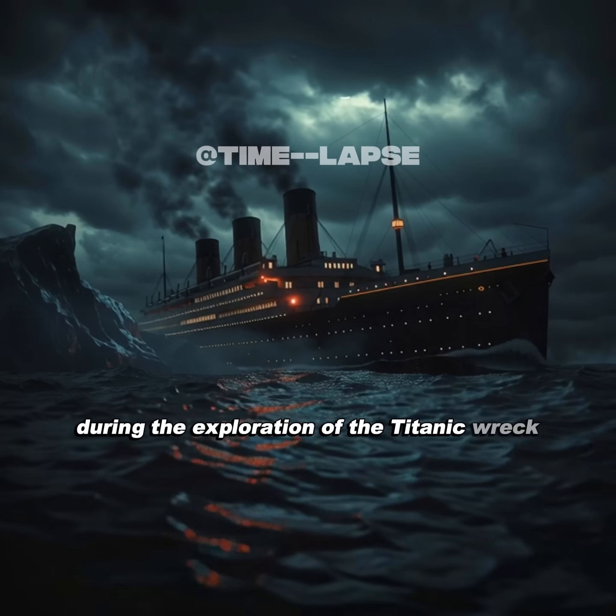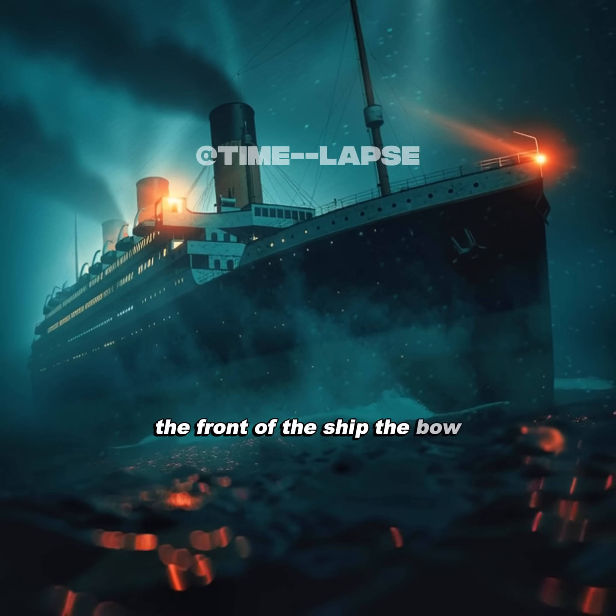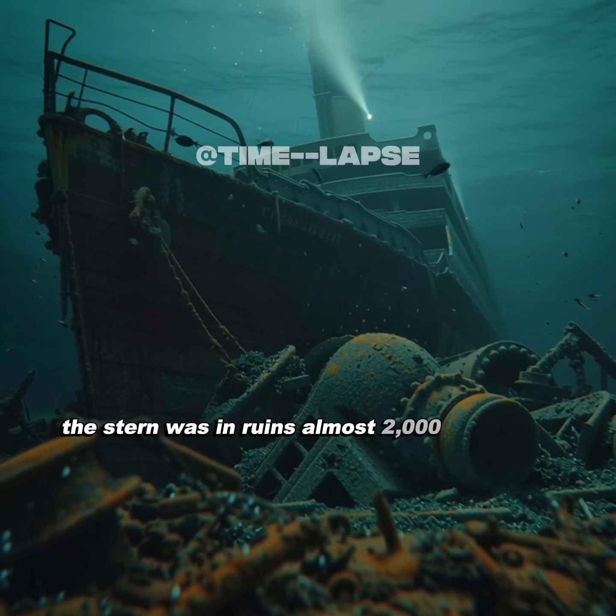During the exploration of the Titanic wreck, researchers discovered something strange. The front of the ship, the bow, was surprisingly intact, while the back, the stern, was in ruins, almost 2,000 feet apart.